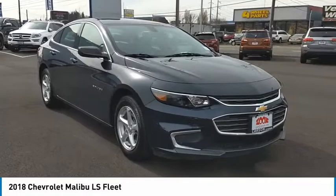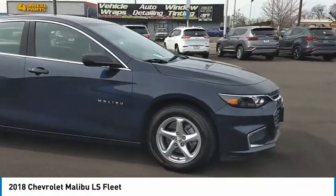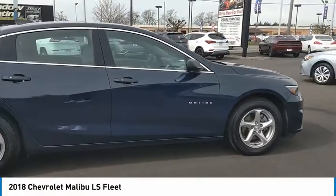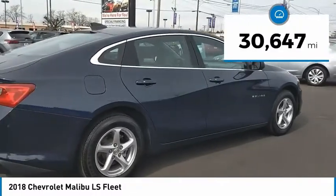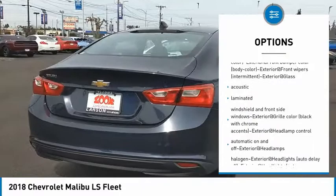Take a ride in a 2018 Malibu. A combination of performance and fuel economy, the Malibu is a great commuting car. This vehicle has less than 35,000 miles. Is love at first sight really possible? Let us know when you stop in.